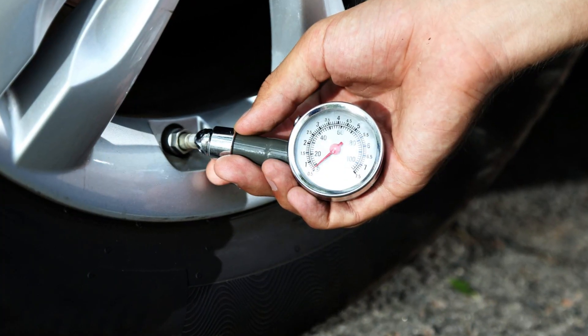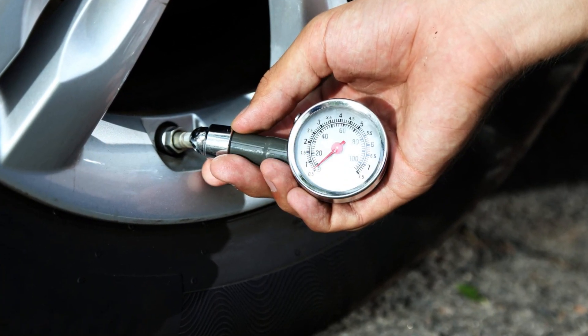I would also recommend getting a tire pressure gauge — this is a small tool that allows you to check the tire pressure at any time manually. Not just relying on the TPMS sensors, but checking it manually and adding air to your tires when needed.